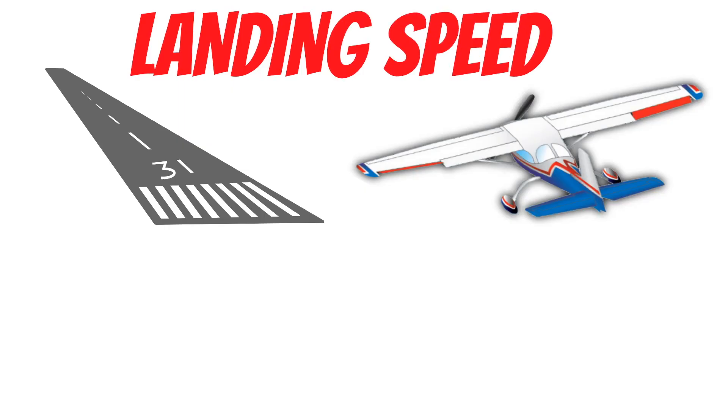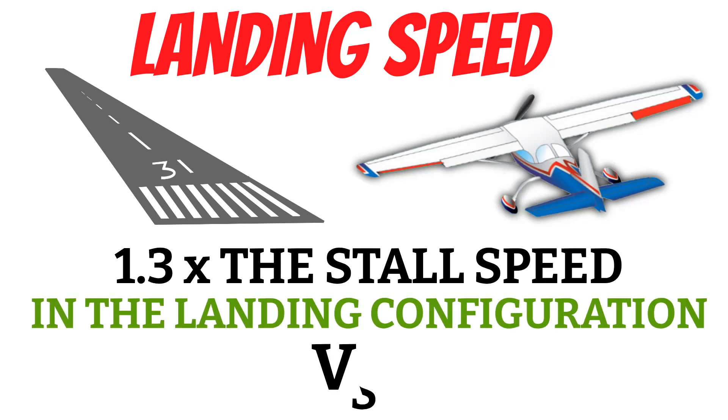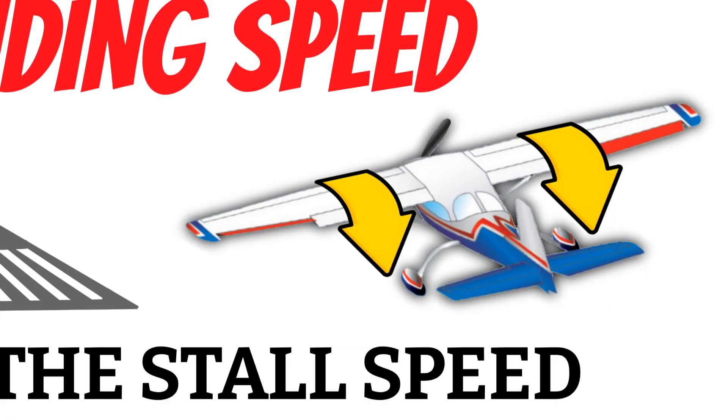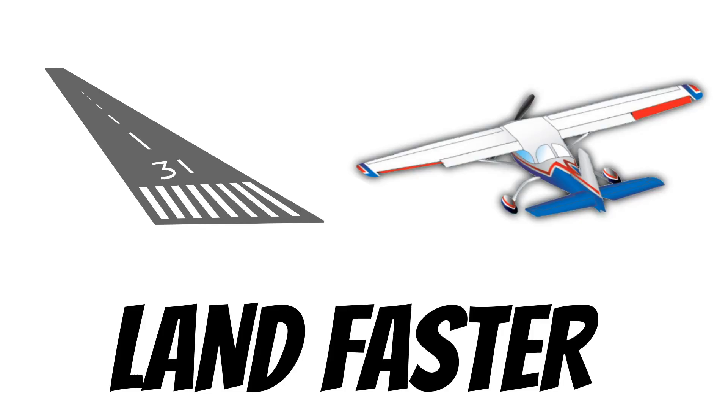The approach and landing speeds for most airplanes are based on stall speed. The landing speed is usually around 1.3 times the stall speed in the landing configuration, or Vso. In other words, your landing speed only gives you a safety buffer if you have the flaps down. When practicing landings with the flaps up, you need to land a little bit faster to protect yourself from stalling, because landing speed is based on having the flaps all the way down.